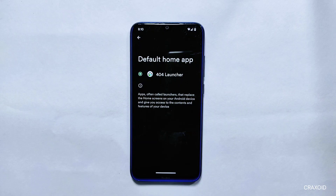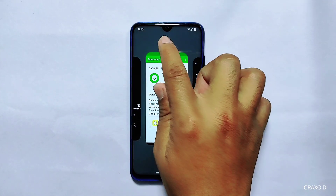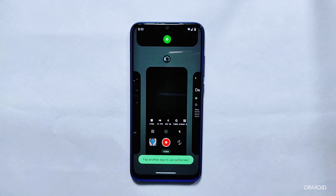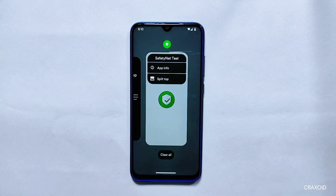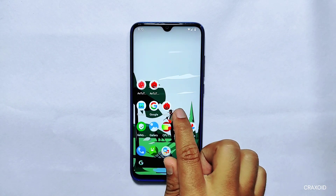Launcher: Talking about the launcher, it has its own 404 launcher. From its recent apps, you can find app info and split screen options only. It would be better if uninstall and free-form options were present. Only the clear all quick action is available at the bottom, indicating that this ROM won't have many customizations.